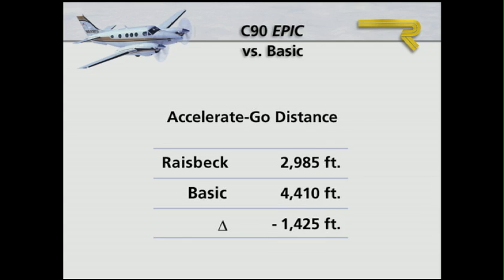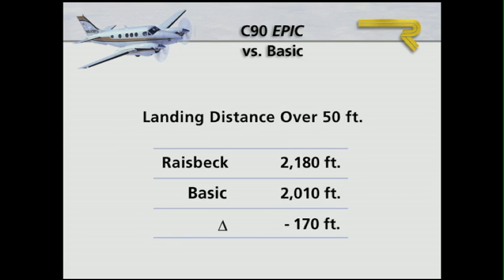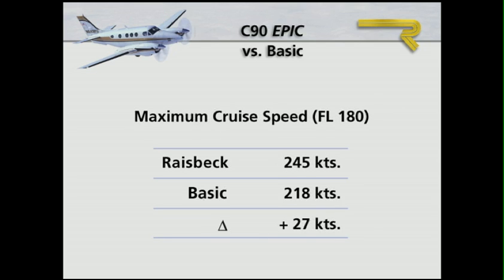Accelerate-go distances are 1,425 feet shorter, and landing distances are 170 feet less, while maximum cruise speed increases by as much as 27 knots, bringing all C-90s up to C-90B cruise performance.